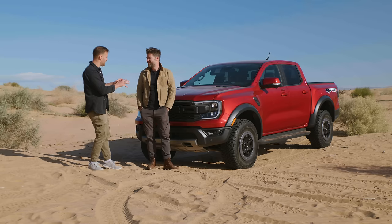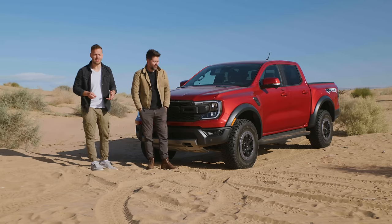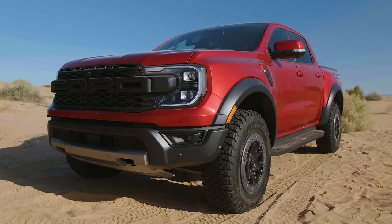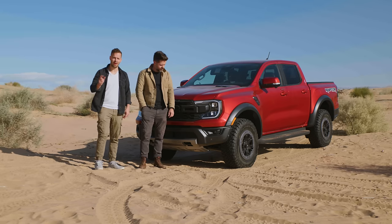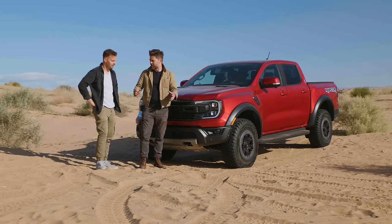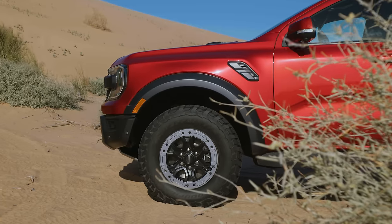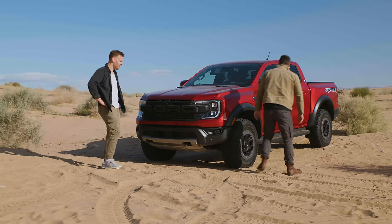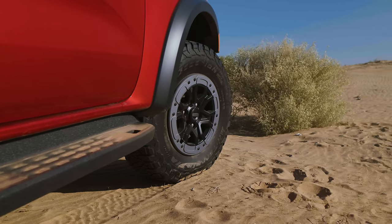Think of the Ranger Raptor as Kirby from Super Smash Bros who has swallowed a Bronco Raptor — it gets the twin-turbo V6, mad suspension, Fox shocks, higher ground clearance, and it's pretty beefy. It makes 405 horsepower and 430 pound-feet of torque — a few horsepower off the Bronco Raptor. It doesn't have the remote reservoir Fox suspension of the F-150 Raptor, but it does have internal Fox shocks and upper and lower aluminum control arms. It's priced at $57,000 US or $77,000 Canadian, and it has 33-inch tires with pressures lowered a bit.